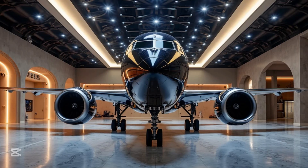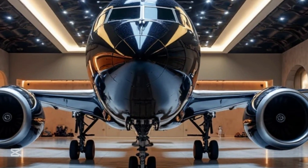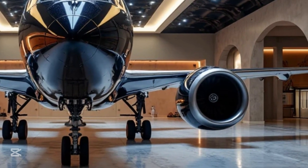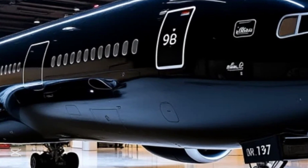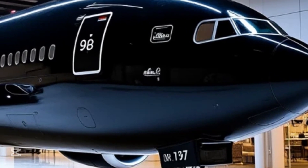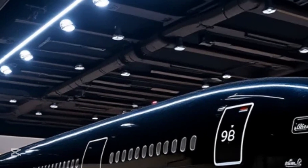What do you think about the Boeing 777-9? Do you believe it will revolutionize air travel, or do you think other aircraft might surpass it in the future? Let us know your thoughts in the comments below. If you enjoyed this video, make sure to hit that like button and subscribe to MS Auto World for more deep dives into the world of high-performance machines. Thanks for watching and we'll see you in the next one.